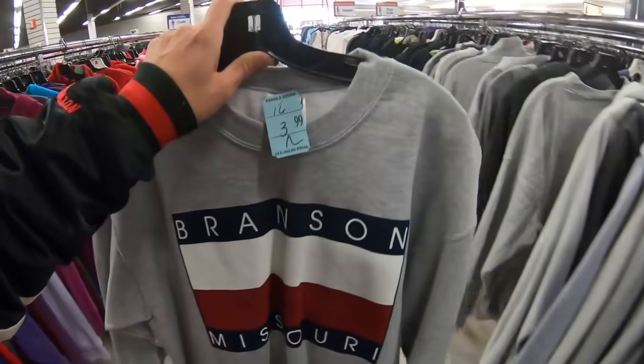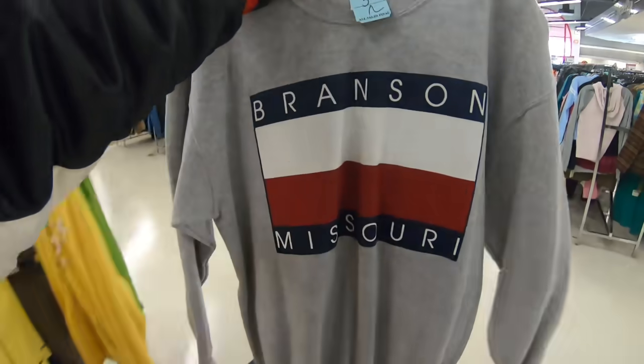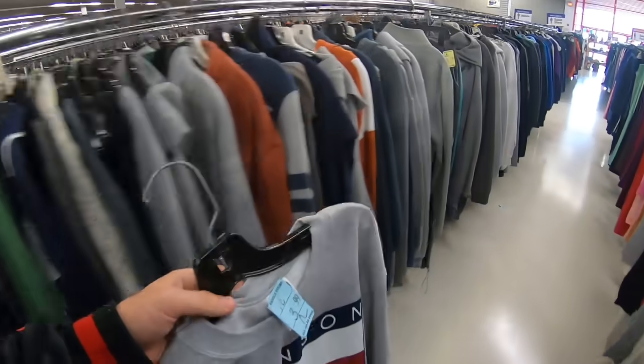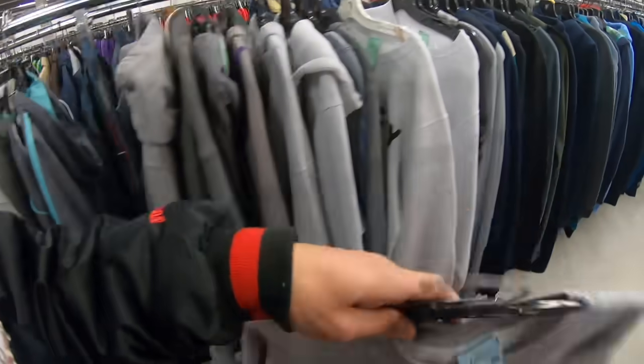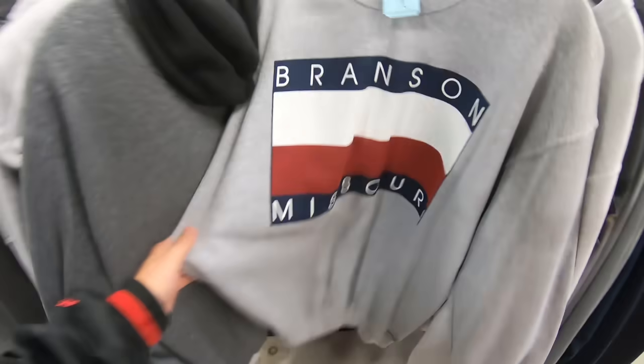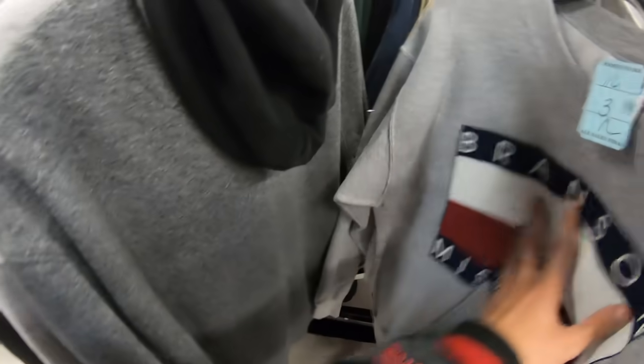Still to this day I don't understand how these things end up in Pennsylvania — Branson, Missouri. The all-time greatest childhood memory I've ever had. Well, that's arguably debatable, but Branson, Missouri — don't know how it always finds me, but it does.